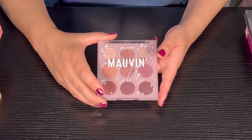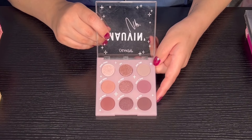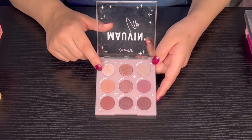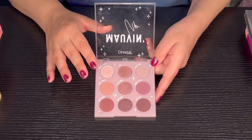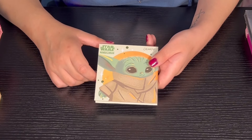Next we have Mavin Up from Color Pop. I love this palette too. You can only get this palette from Target — it's a Target exclusive — but I feel like the quality is actually not that bad for a drugstore palette.